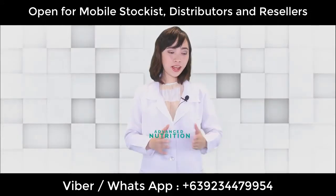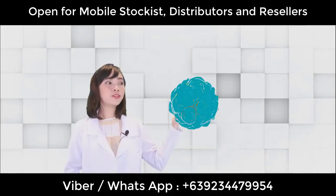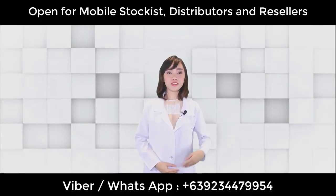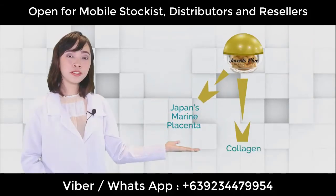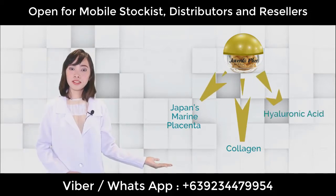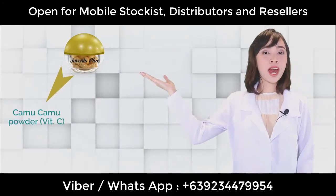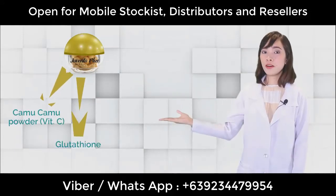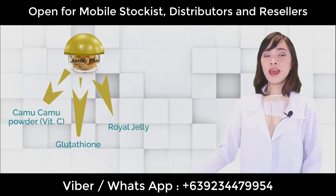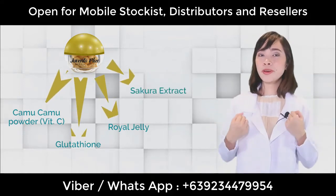Our next category is Advanced Nutrition. Our first product is Juventa Plus Formula Shiro. This one contains seven ingredients: Japan's marine placenta, collagen from salmon, hyaluronic acid which will help moisturize our skin, vitamin C from camu camu powder, glutathione which is the mother of all antioxidants, royal jelly, and Sakura extract which will give our cheeks a pinkish glow.